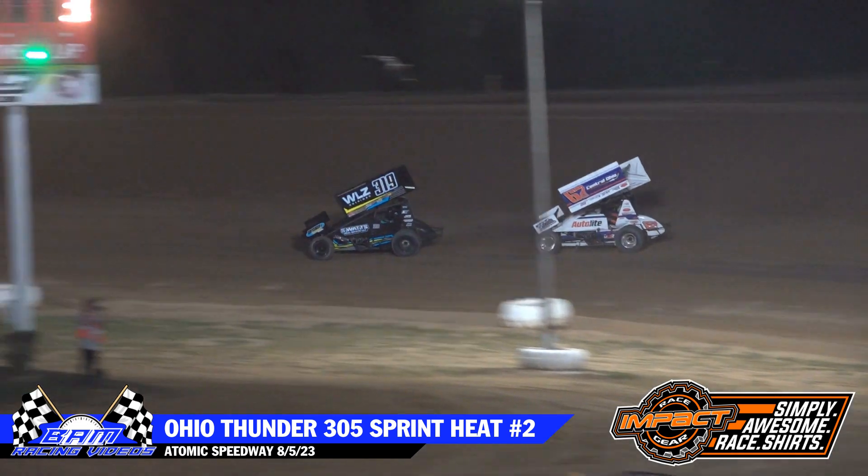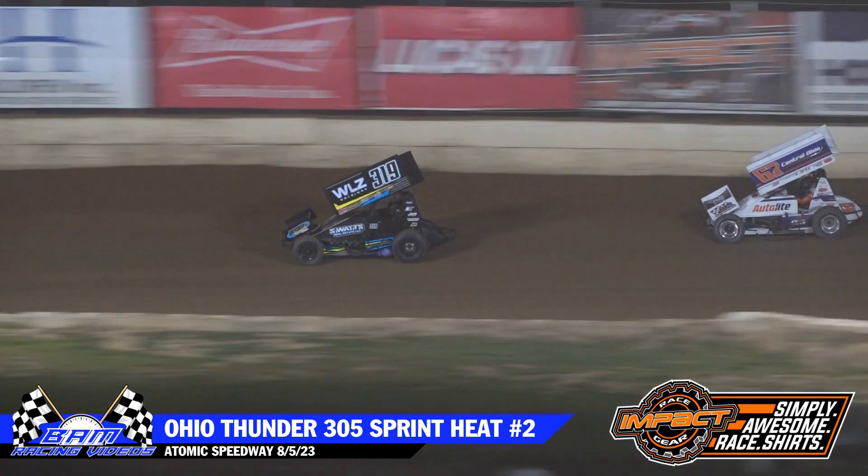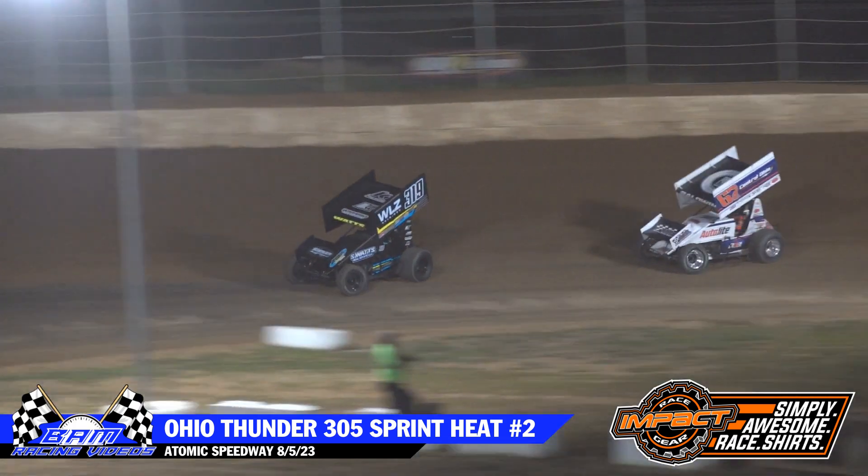Here comes Chris Miller in that 79 machine now. Miller, turn that inside, here he comes now. We got one around in corner number two.